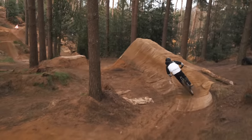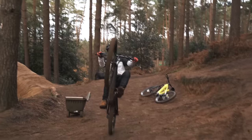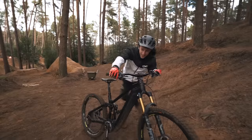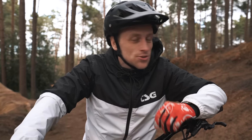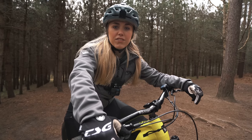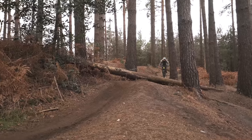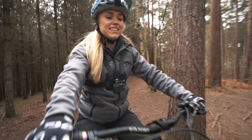That line is so good — I absolutely love it! There are so many lines here that we didn't hit last time which I want to check out today. Shall we go see your Constipated Snail line then? There are actually two jumps and a drop on the Constipated Snail, which Tom is going to capture from the side first and then follow me down.